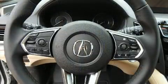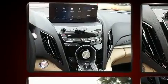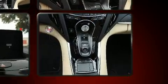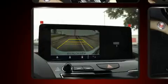Acura also prioritized safety and security by including dual front impact airbags with occupant sensing airbag, front side impact airbags, brake assist, a security system, and four-wheel disc brakes with ABS. Electronic stability control ensures solid grip atop the road surface, no matter how challenging the driving conditions.